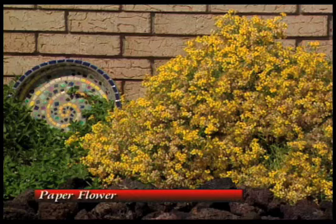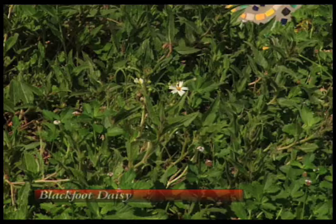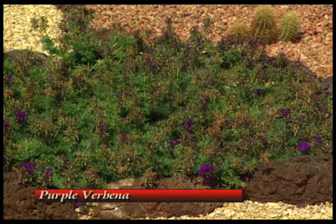Got some color over here. That's a nice paper flower daisy, the yellow one over here. I don't know if you can see it, but there's a Blackfoot daisy in there. And then the purple verbena is starting to get a second bloom on it.